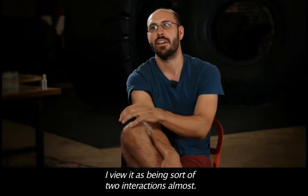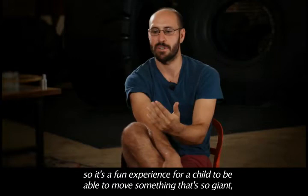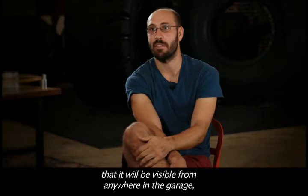When I look at this piece and how it's going to be received, I kind of view it as two interactions. There's the direct interaction of the person cranking it — it's a fun experience for a child to be able to move something so giant, and it takes a little bit of effort. But I'm also hoping, especially being here in the garage, that it will be visible from anywhere in the room and will be an interaction for everybody.